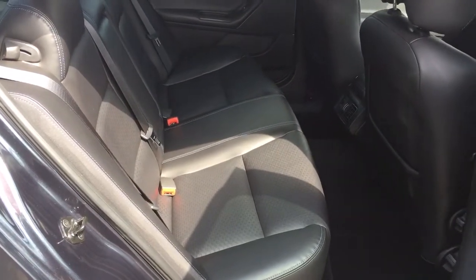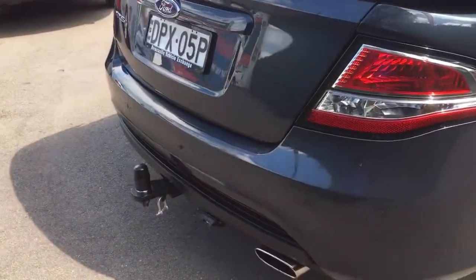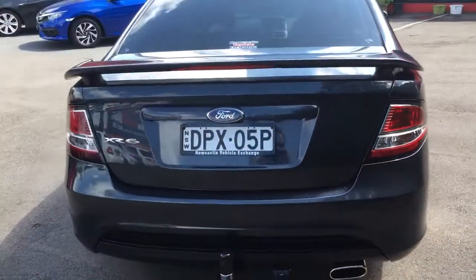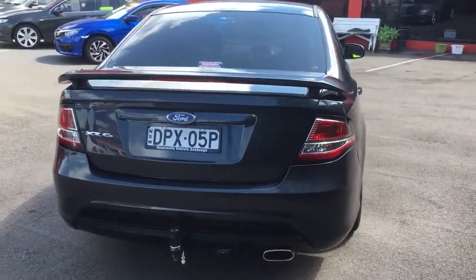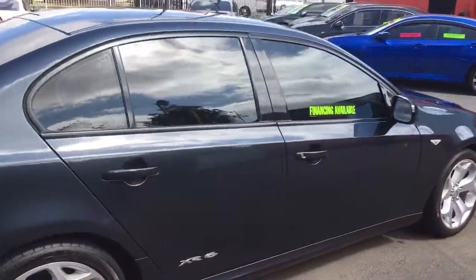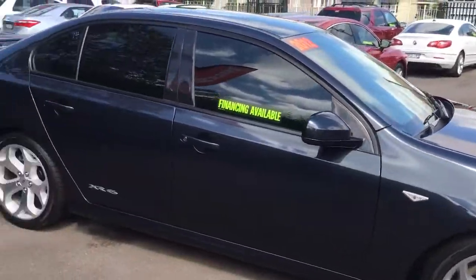It doesn't really look like it's even been sat in the back. It's got a full set of mats, tinted windows, rear parking sensors, and a tow bar. Absolutely beautiful car — you will not fault it. Six speed automatic, so it just ticks all of the boxes when it comes to buying an XR6.